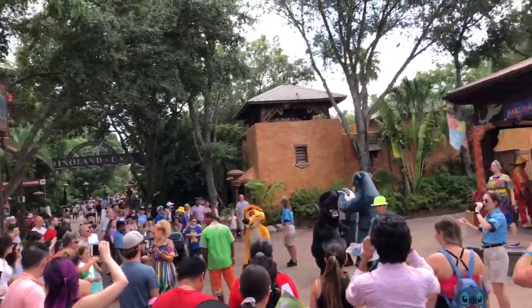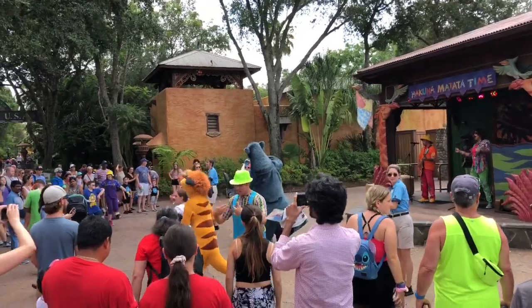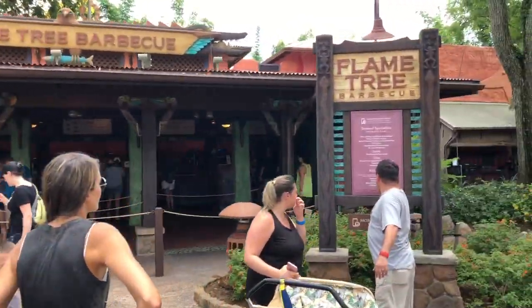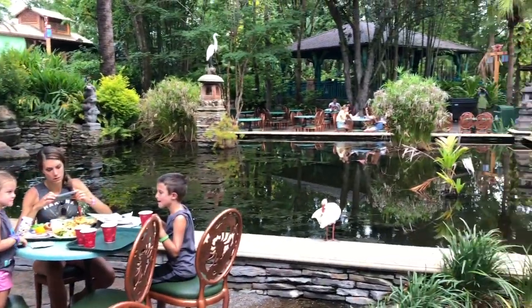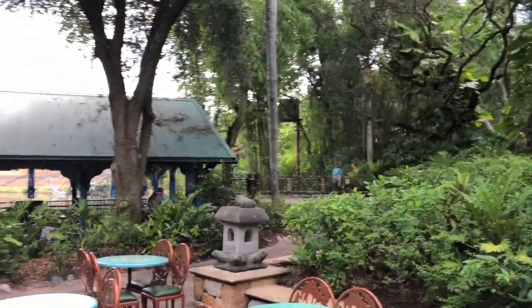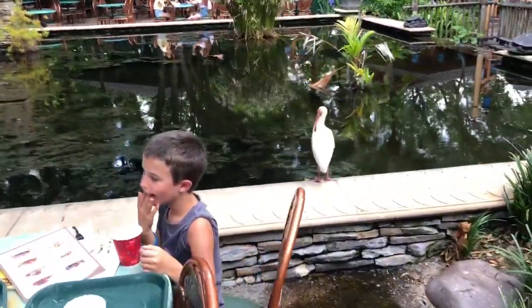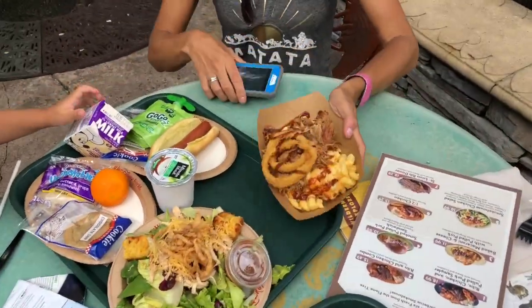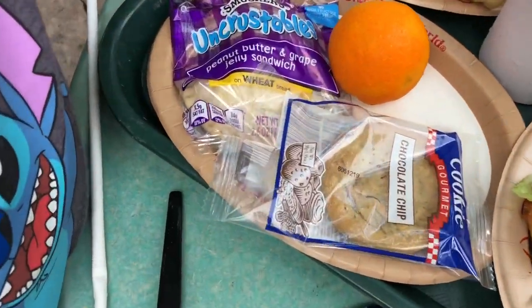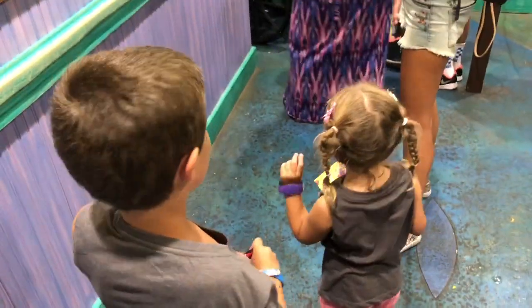It's lunchtime here and we're going to try to get some food at the Flame Tree Barbecue. We got our food — probably the best quick service lunch place in my opinion. Some lunch guests joining us: mac and cheese with some pulled pork, salad, Miley's gotten the Crustables, and it's 38 bucks worth.